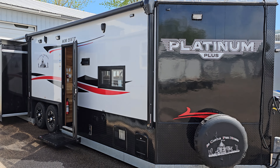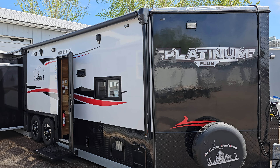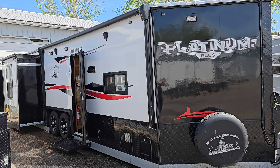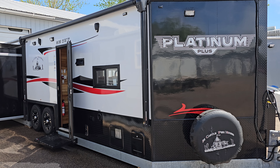Hello everybody, this is Brandon with Minnesota Custom Castles. It is May 2024. I want to show you this special project we just finished up and are delivering to the customer today. This is an 8x24 Platinum Plus from Smokey Hills.